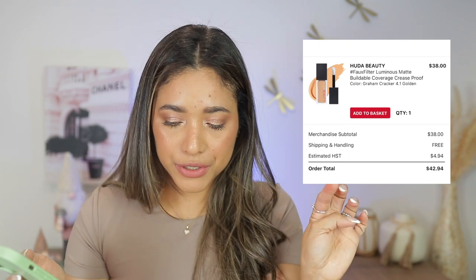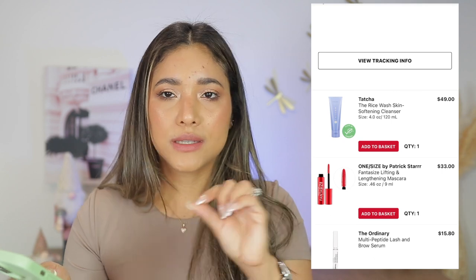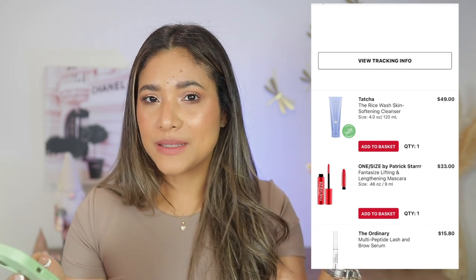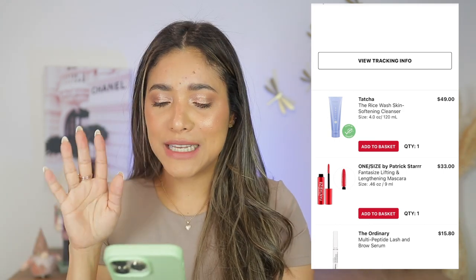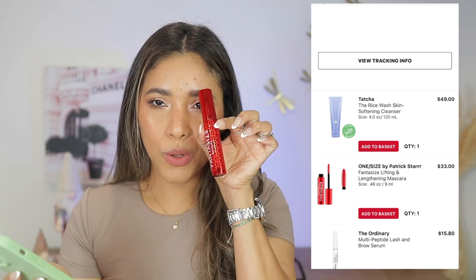June — the Huda Beauty concealer. I had the shade Golden but returned it for Granola, which is a bit deeper and I like better. Tatcha the Rice Wash — a holy grail; every time I finish it I have to buy another. Also got the Fat Water by Fenty for my husband — he uses that, Glow Recipe, and Tatcha. And the One Size Fancy Size mascara — holy grail, love it.